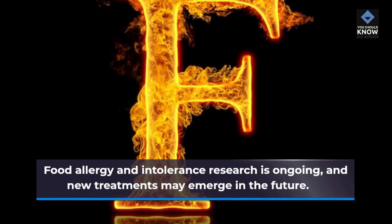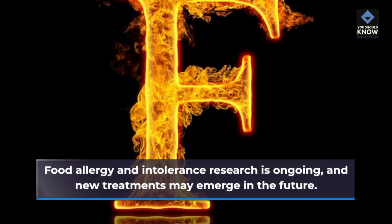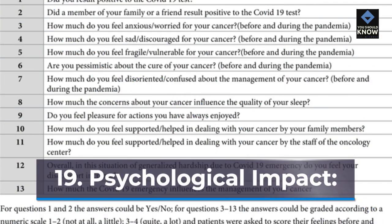Ongoing Research and Psychological Impact: Food allergy and intolerance research is ongoing, and new treatments may emerge in the future. Living with food allergies or intolerances can be emotionally challenging; it's important to address the psychological impact and seek support if needed.